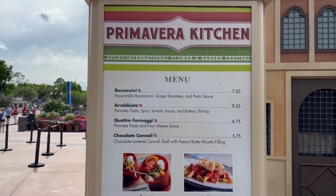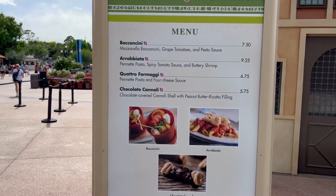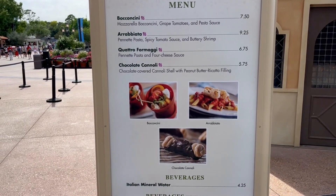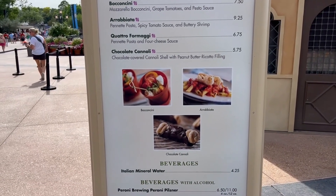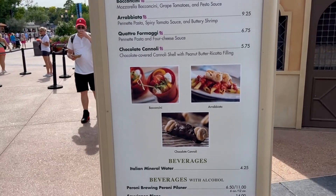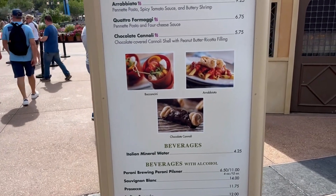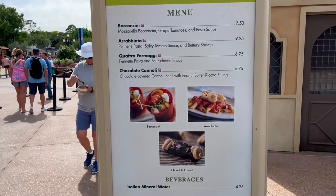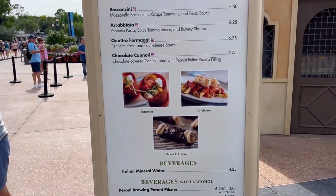At Italy, we have the Primavera Kitchen. The first item has tomatoes and pesto sauce — maybe it's a pasta. The second is definitely a pasta with spicy tomato sauce and buttery shrimp. There's also a penne pasta with four cheese sauce and a chocolate cannoli with peanut butter ricotta filling. The things look pretty good, but I wouldn't get anything here — I'm not a fan of pesto, spice, four cheeses, or ricotta — but they do look delicious.